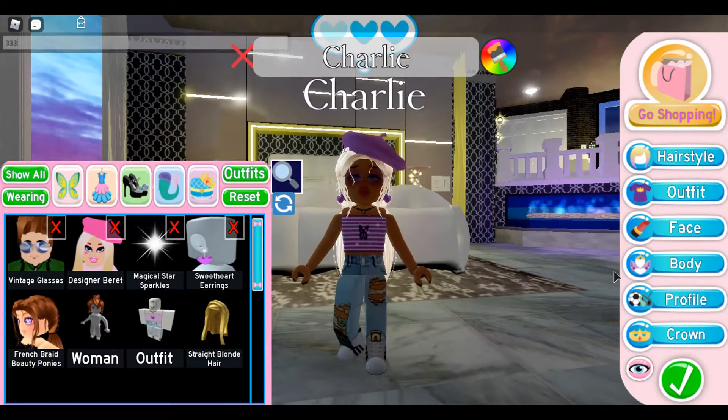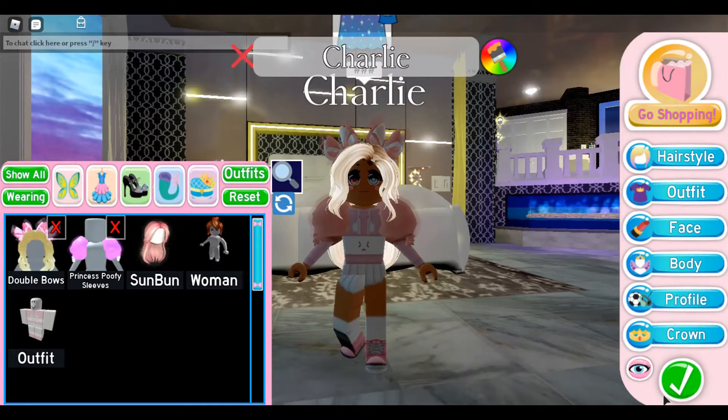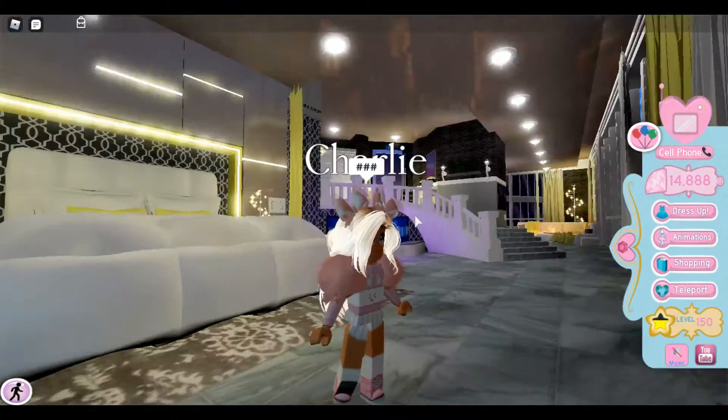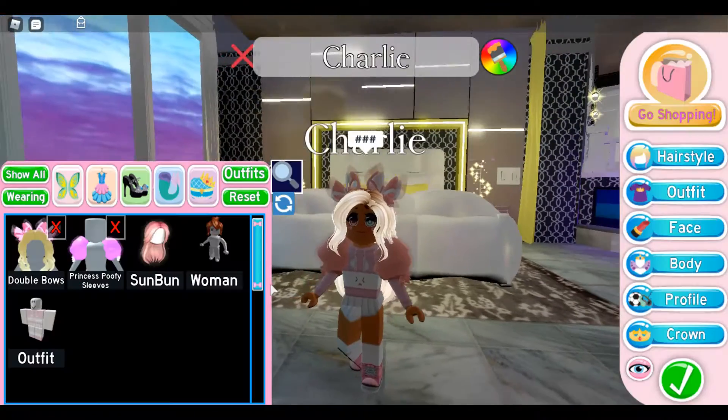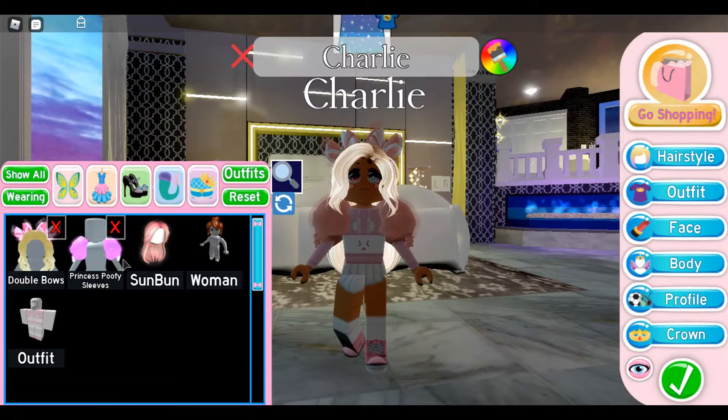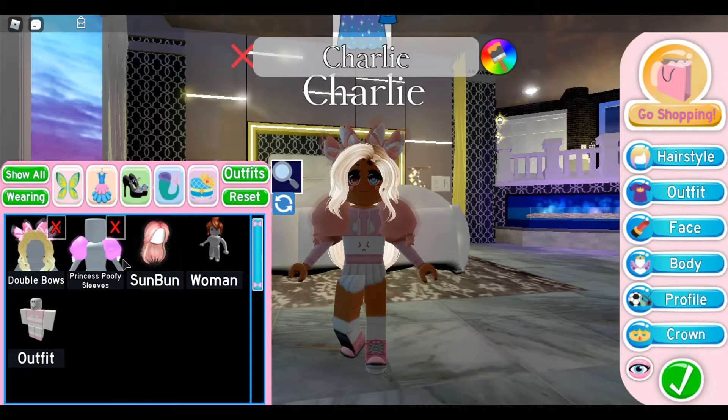The third one looks like this. If you're kawaii you would really like this. It only includes two free items: the double blouse and the princess poofy sleeves.